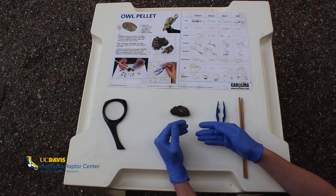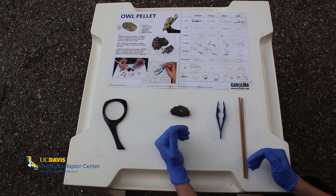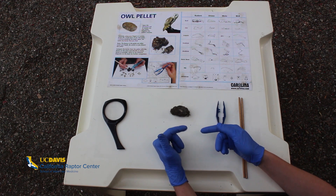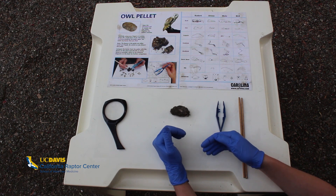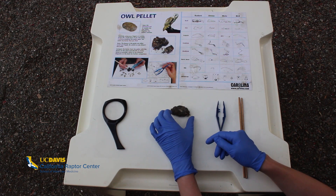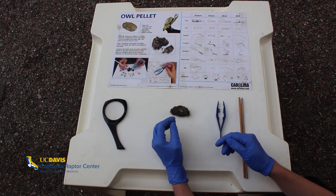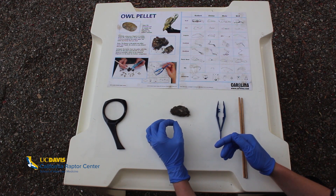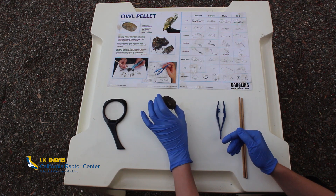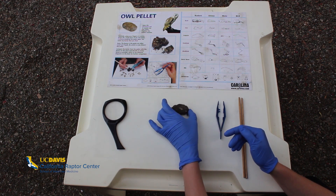When an owl eats, it catches its prey and swallows it pretty much whole — it doesn't chew at all, just uses its beak for ripping and tearing. Because owls don't have a crop, the prey goes straight into the foregut where digestion starts. But owls have weak stomach acid compared to other birds of prey, so it only breaks down the meat. The fur, feathers, and bones can't be digested, so back in the gizzard those hard parts get packed together into an oval shape and regurgitated as a pellet before the owl's next meal.